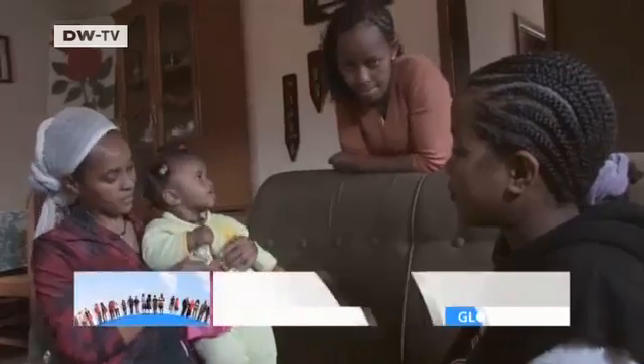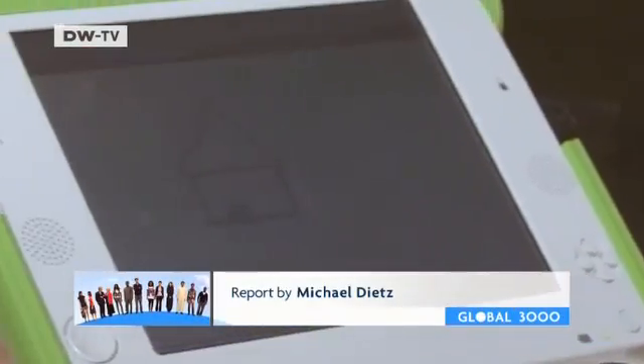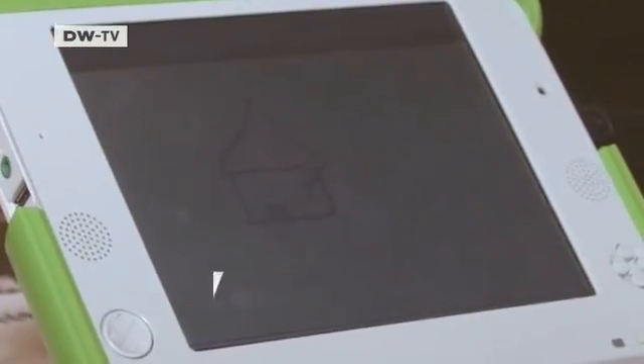She's already having fun with the machine. For Yemeserach and her classmates, the computers represent the beginning of a long journey of discovery.